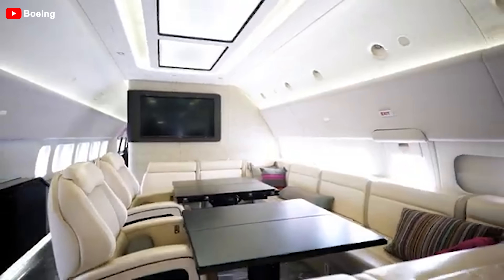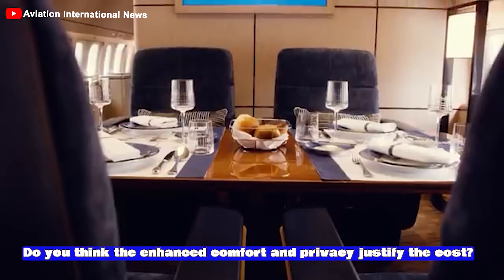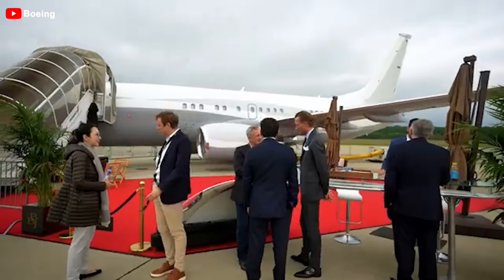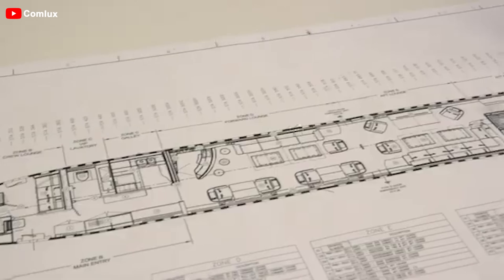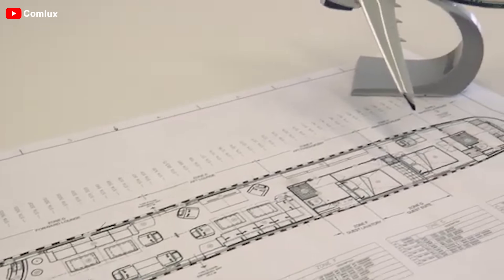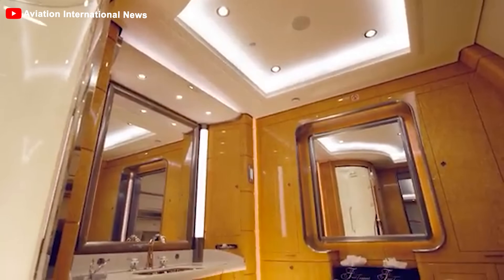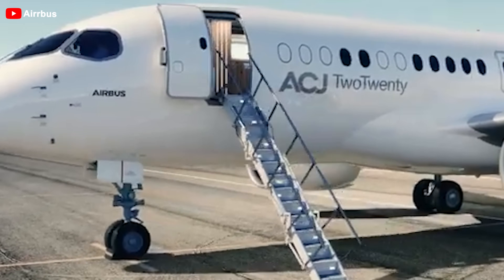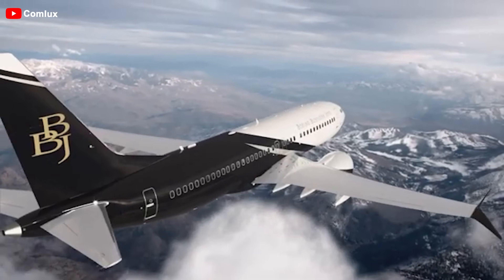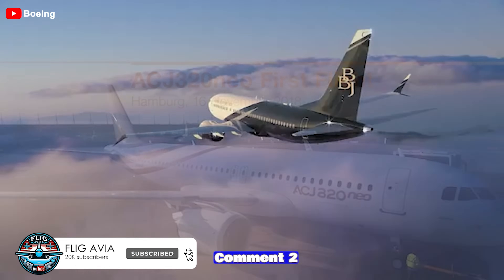With the BBJ's spacious cabin of up to 93 square meters accommodating only 19 to 25 passengers, the enhanced comfort and privacy comes at a premium. Thanks to advanced engines and aerodynamic design, it consumes about 14% less fuel compared to previous BBJ models, helping reduce operating costs and increase sustainability. Customers purchasing this aircraft can fully customize the interior to their preference, from luxurious bedrooms and bathrooms with showers to modern meeting rooms. Would you choose the Airbus A220 with its modern design and superior fuel efficiency, or the Boeing BBJ 737 MAX with its spacious, beautiful, and luxurious cabin? Comment 1 for the A220 or 2 for the Genesis.